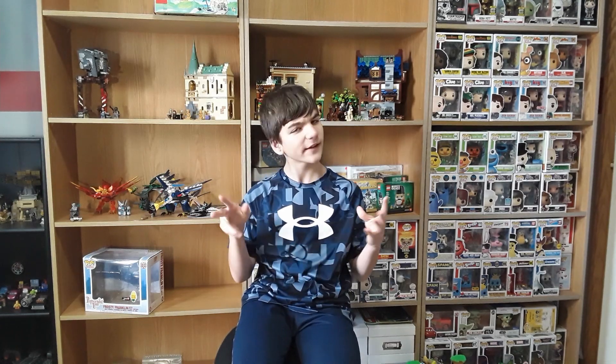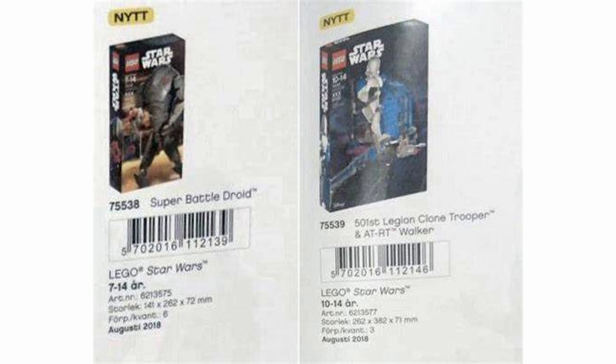The 501st Trooper definitely looks very rough — not as far into the concept as the B2 one. The B2 looks at least a little finalized, while the 501st one doesn't as much. But it would still be cool if we did get those. We luckily got Commander Cody, sadly not on the gunship, but nonetheless these probably would have been epic.